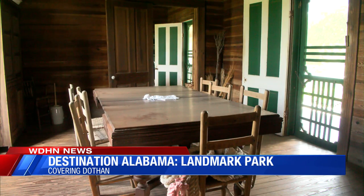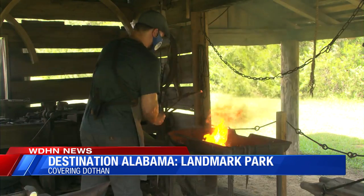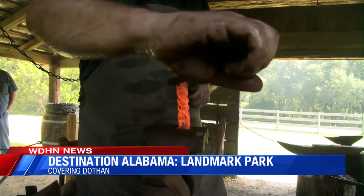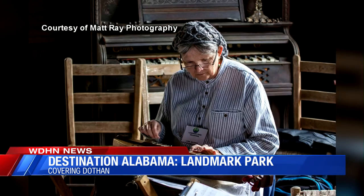Everything you see inside the buildings are antique pieces gathered by Landmark Park, and during the weekend the park comes to life even more. We do special events throughout the year — we have a blacksmith that comes, we have dulcimer classes, wood turning classes, and a sewing circle.